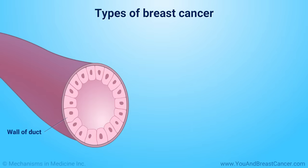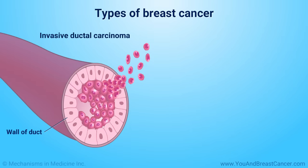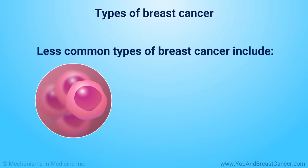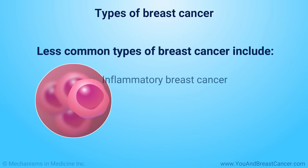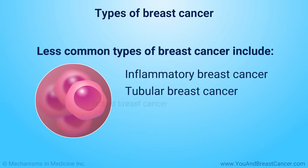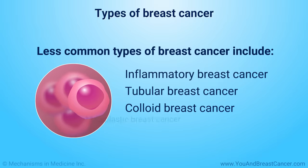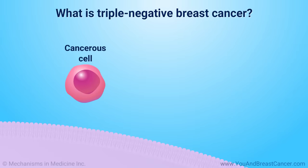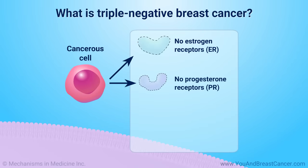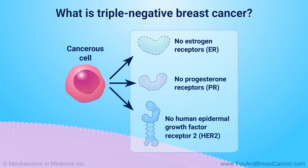Common types of breast cancer are invasive ductal carcinoma and invasive lobular cancer. Less common types of breast cancer include inflammatory breast cancer, tubular breast cancer, colloid breast cancer, and metaplastic breast cancer. Triple-negative breast cancer means the tumor has no estrogen, progesterone, or HER2-neu protein receptors on its surface.